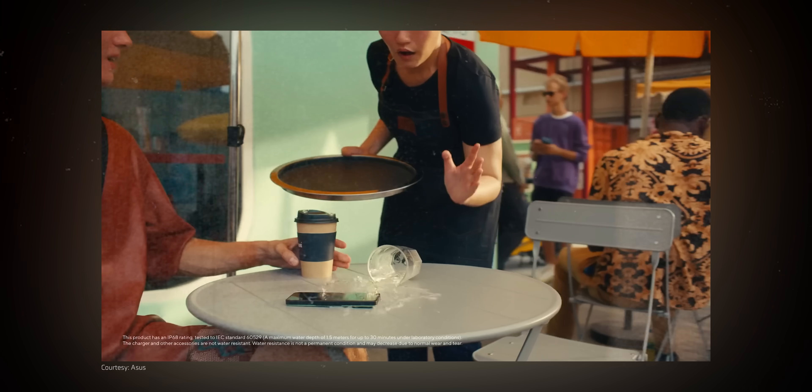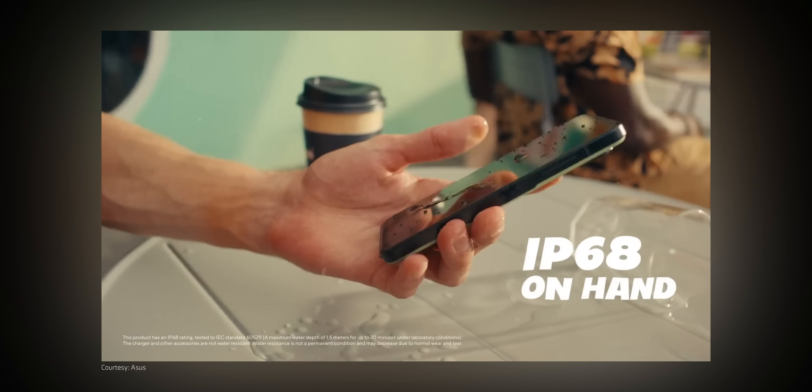Number one: phone companies tell you that their phone is certified for water and gas resistance. Well, that is right. But what they don't tell you is that if you did damage your phone due to liquid, that actually will not be covered under warranty.